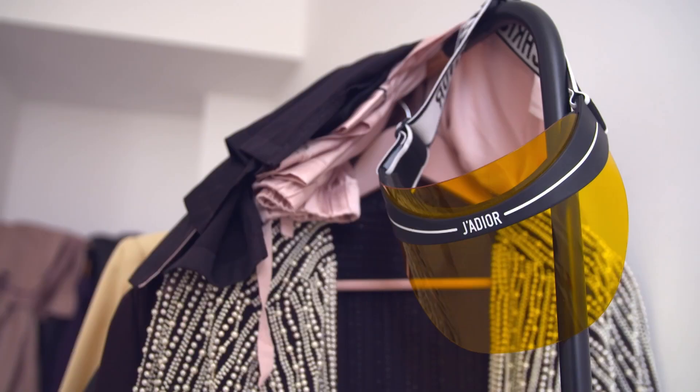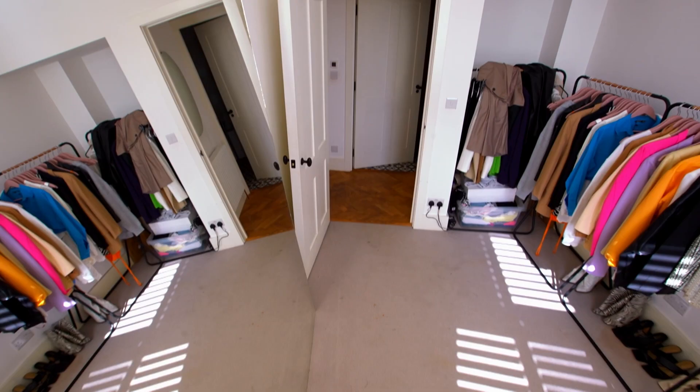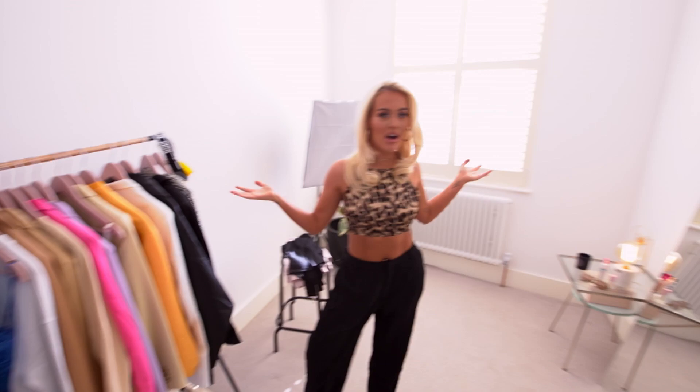So, guys, this is my walk-in wardrobe. I always dreamed of having a big walk-in wardrobe for all my clothes, so this is like my little heaven.